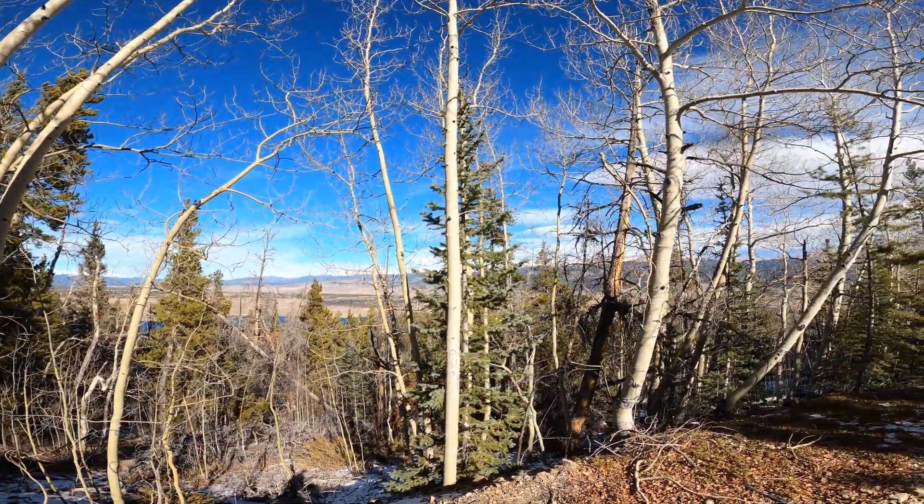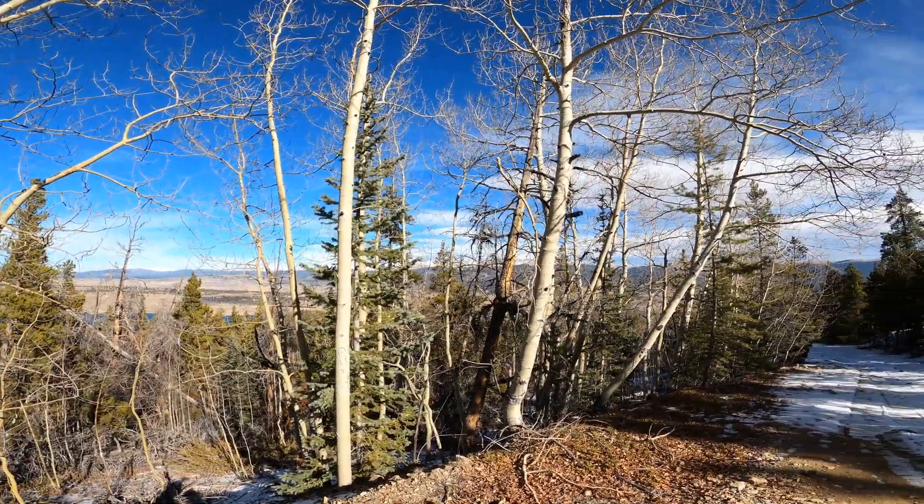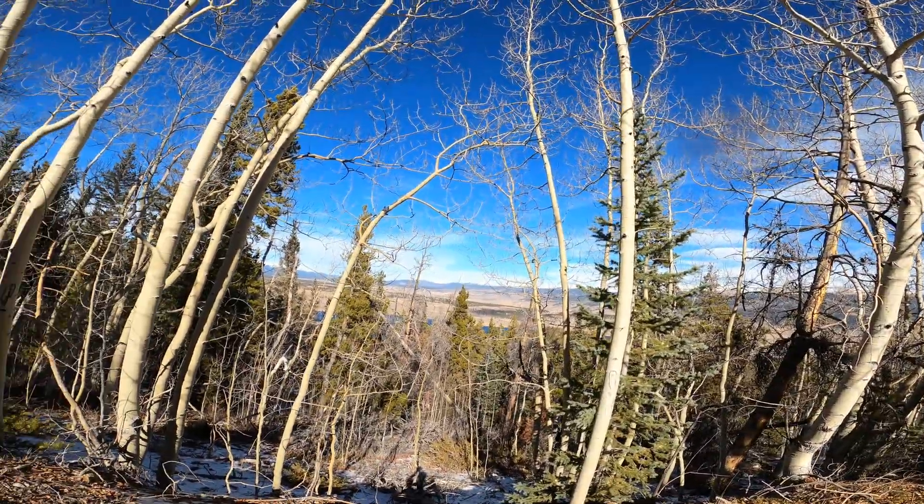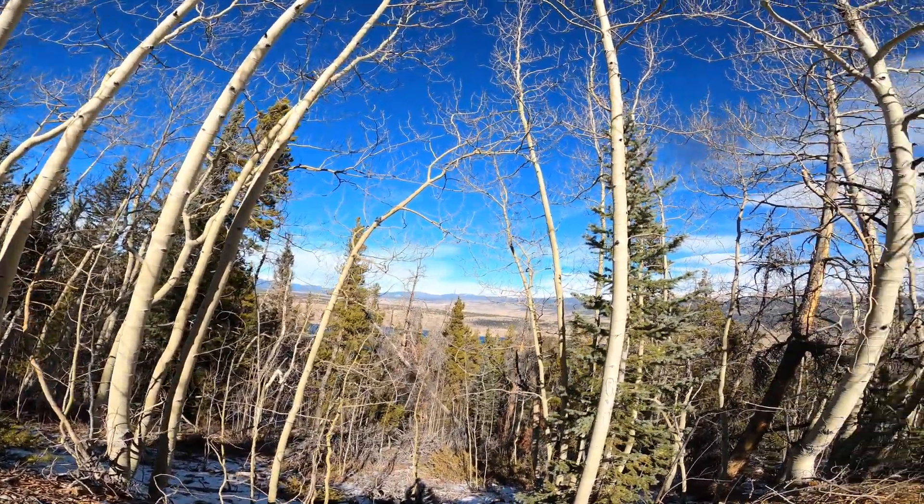I'm seeing a lot of mountain lion tracks all over the snow and the dirt over here — so yeah, they're around here. But I haven't seen one yet.